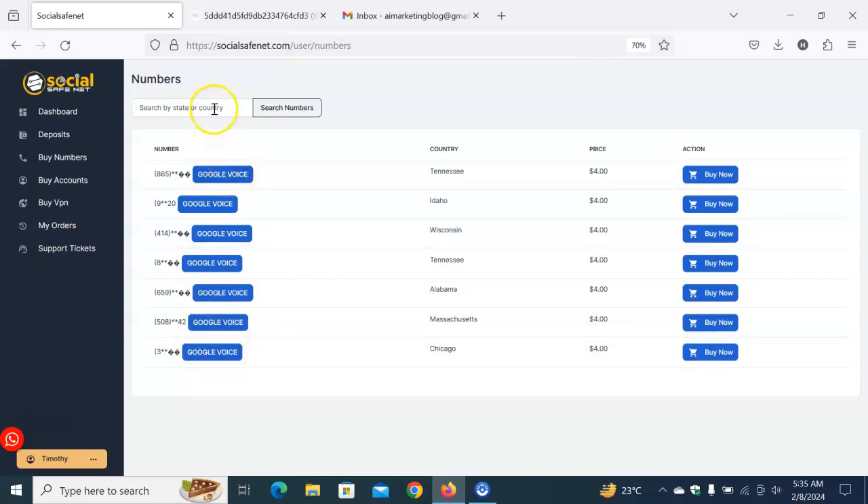You can search for any country of your choice for this particular Google Voice number. This is a verified number — it's a solid number and you are not going to stress yourself. You can use it for as long as you want. Buy a Google Voice number from SocialSafeNet and you'll be totally fine to run your business without any issues — verify your WhatsApp, Facebook, or whatever account you want.